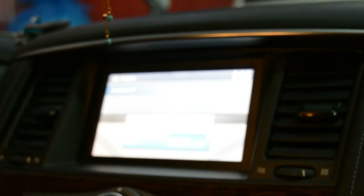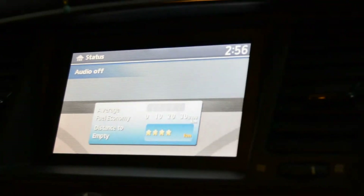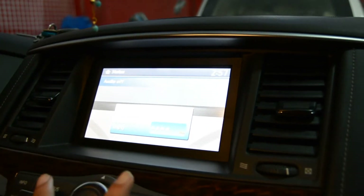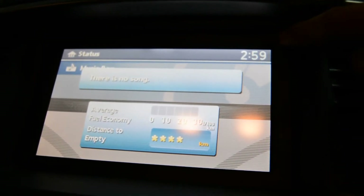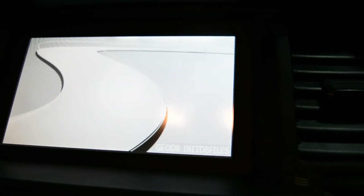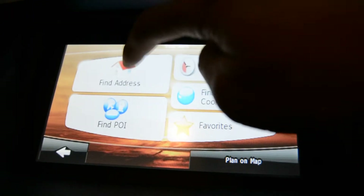This is the Nissan Patrol full option car which comes with a 6-inch screen with navigation. Now if you want to go on navigation, this is the 6-inch screen which comes with this navigation system. The navigation system — you can use it with all of this.